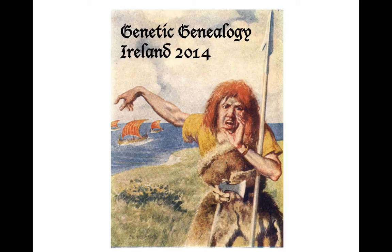2014 marks a thousand years since the Battle of Clontarf, and this is reflected in many of the lectures on the programme.